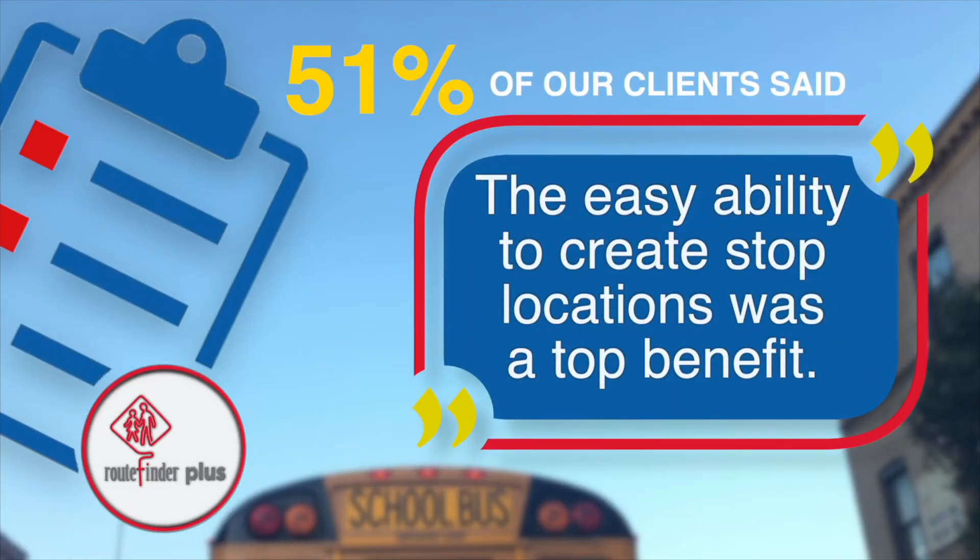Fifty-one percent of our clients said the easy ability to create stop locations was a top benefit. It's probably ten times faster than what I use now, maybe more than that — it's instantaneous almost, which is truly, truly amazing.